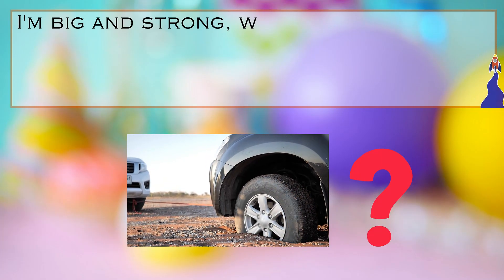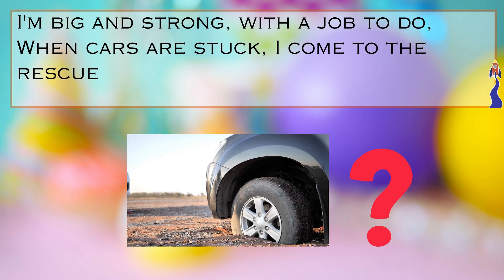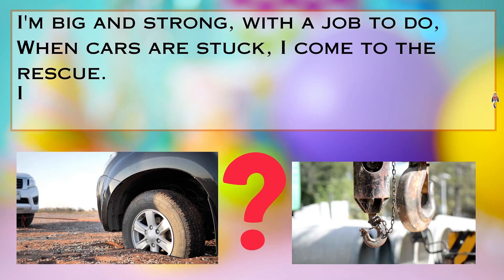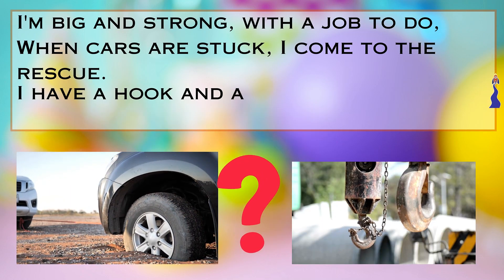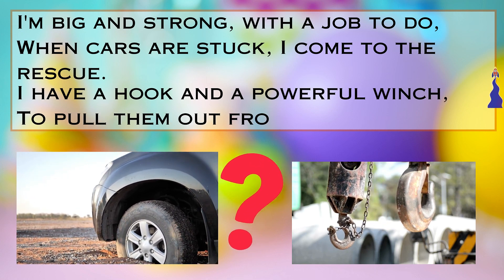Riddle number five. Listen carefully. I'm big and strong with a job to do. When cars are stuck, I come to the rescue. I have a hook and a powerful winch to pull them out from a tight spot. Can you guess what I am?